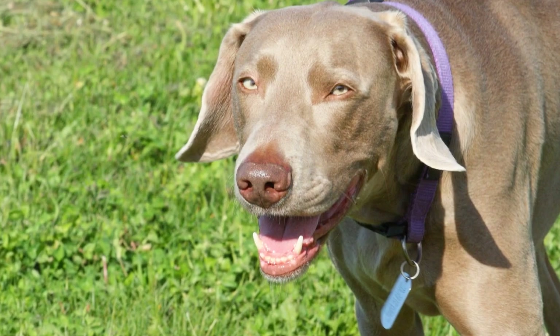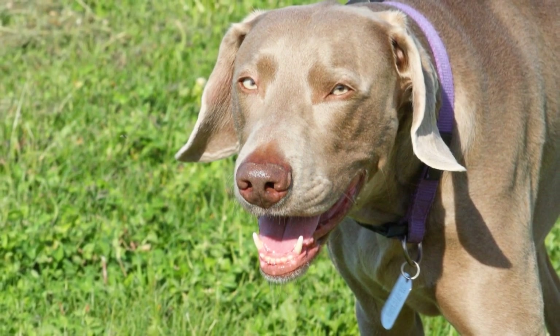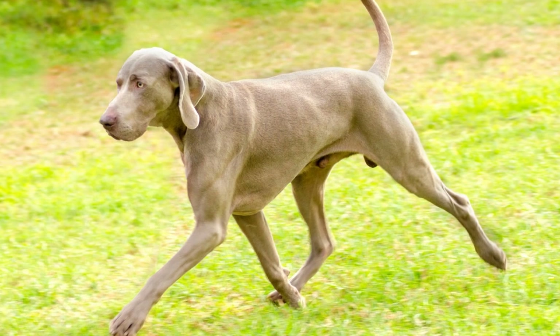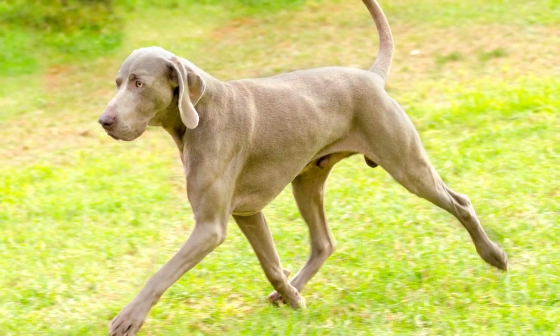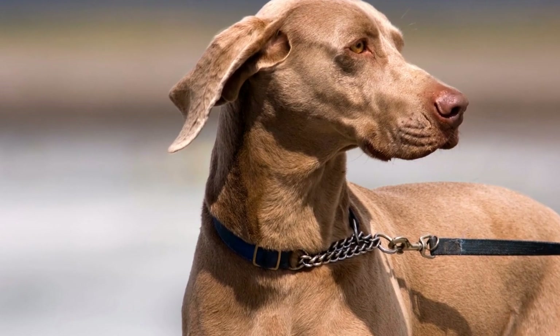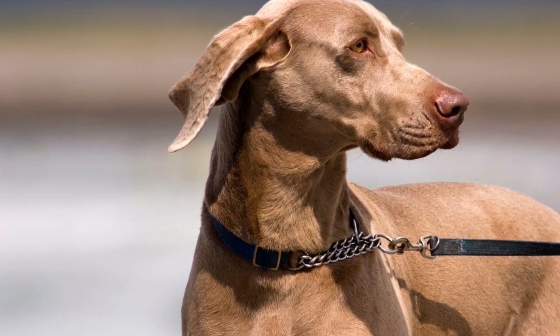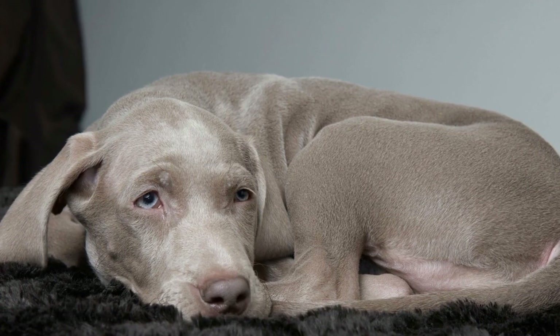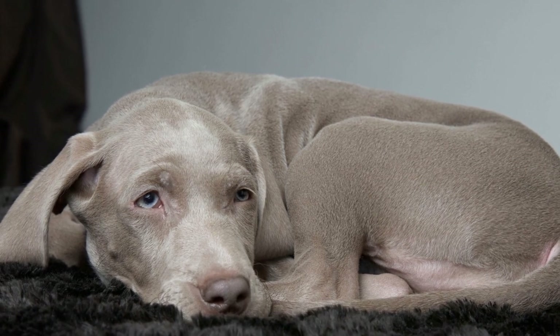In conclusion, grooming is an important aspect of Weimaraner care to keep their coat healthy and looking its best. Regular brushing, bathing, nail trimming, and ear cleaning should be a part of their grooming routine. However, it is essential to adapt the frequency based on individual needs and consult professionals whenever necessary. With proper grooming, your Weimaraner will not only be a stunning companion, but also a happy and well-maintained dog.